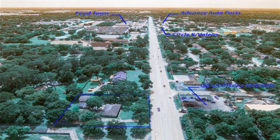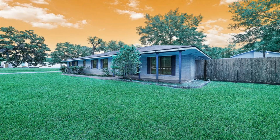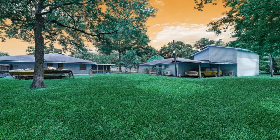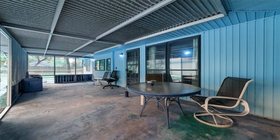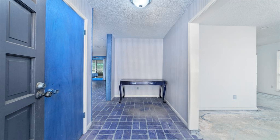Just under an acre on a rapidly growing street. Fantastic location with 174 feet of frontage road. Conveniently located for easy access to Highway 290, Beltway 8, and Highway 249.